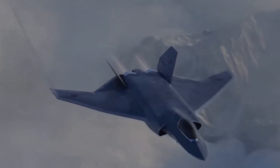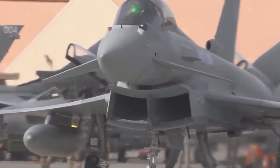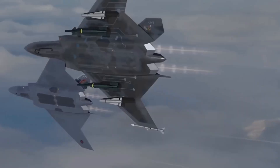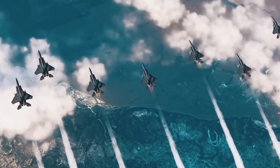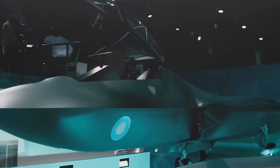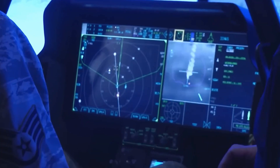Ever wondered what makes fighter jets so incredibly fast and maneuverable? We're diving deep into the hidden secrets of modern fighter jets, uncovering the technological marvels that make these war machines the kings of the skies. You've seen them in movies, but you've never seen them like this. Get ready to have your mind blown as we reveal the incredible secrets of fighter jets, including the technology that allows them to become practically invisible to radar.